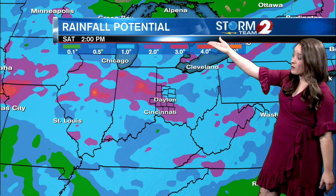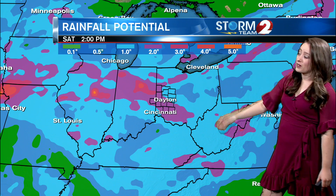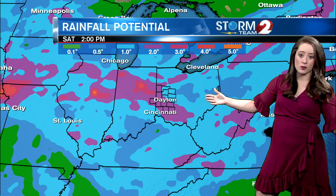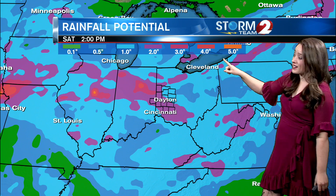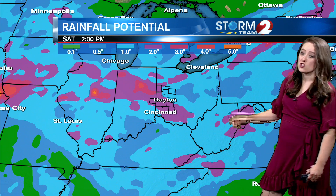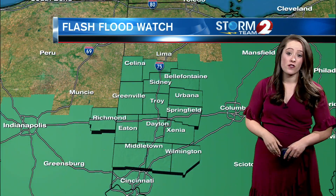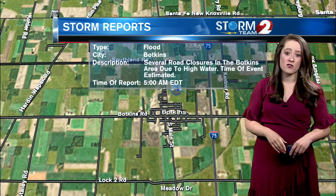this is 2 p.m. on Saturday — we are looking at 2 inches across the Miami Valley for the entire week. Isolated areas could see up to 4 or 5 inches on top of what we've already seen. In fact, we're under a flash flood watch that continues into this afternoon and evening.